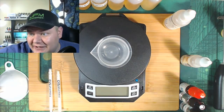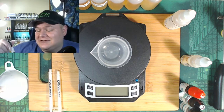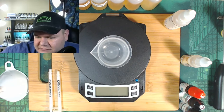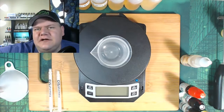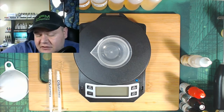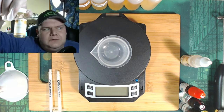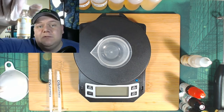Next is TFA Sweetener, followed by the one I accidentally almost forgot — TFA Toasted Marshmallow. This stuff tastes so good; I want to see what it does in here. I think it'll taste great. After that, TFA Vanilla Swirl — it'll thicken everything up and help the mouthfeel. It's pretty much vanilla custard but without the eggy notes. Then Liquid Barn Vanilla Bean Ice Cream, and the last ingredient is Liquid Barn Vienna Cream.